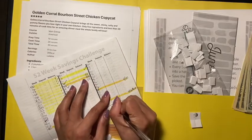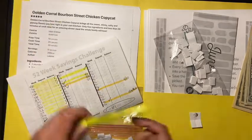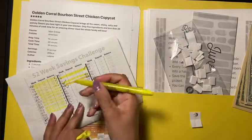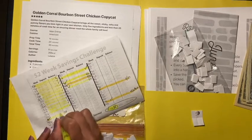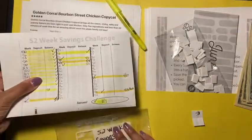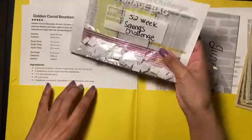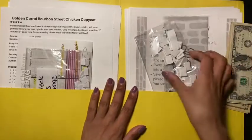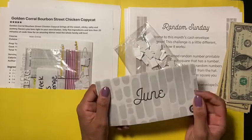341 dollars I have in here. I'm going to check this one off right here, put the date right here, and then highlight it. That is awesome — 341 dollars in the 52-week savings challenge, guys. I'm telling you, you can't go wrong with this challenge!